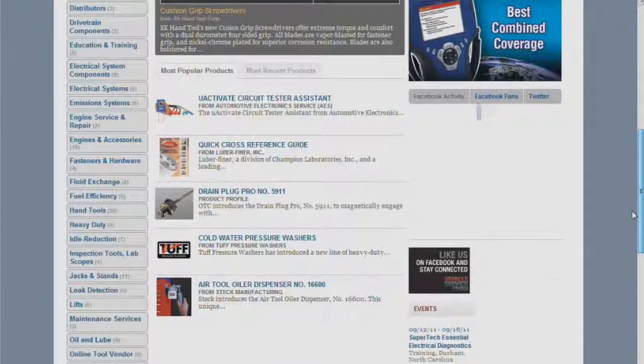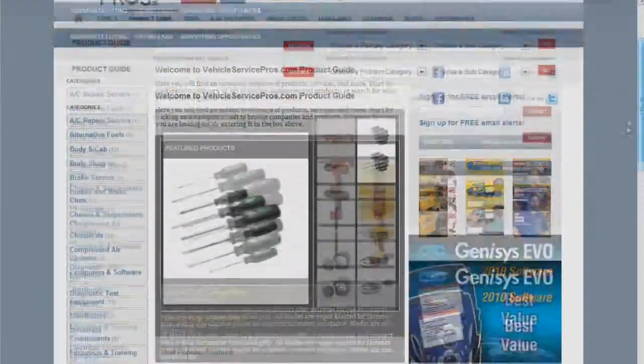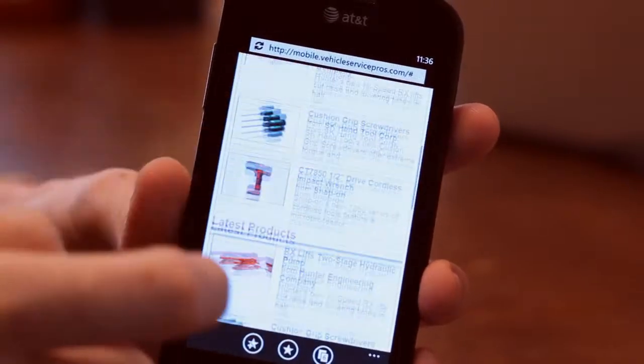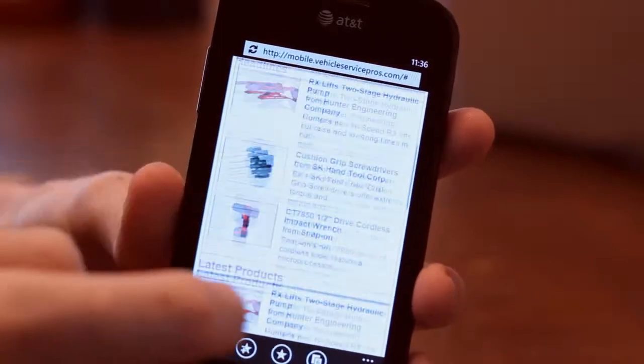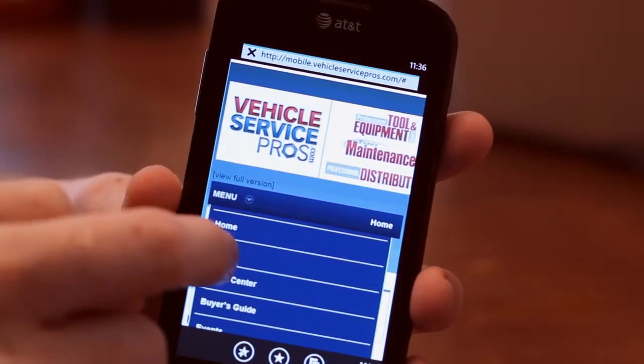Don't forget to leave your comments and reviews on the products you see, or request more information. Make sure to check out VehicleServicePros on your mobile device. We've customized the design for an optimal mobile browsing experience, keeping you connected to the vehicle service and repair community wherever you are.